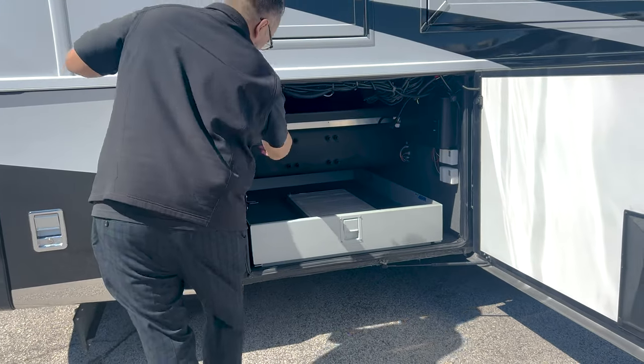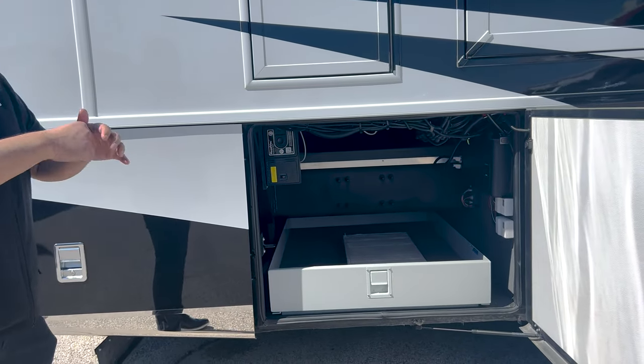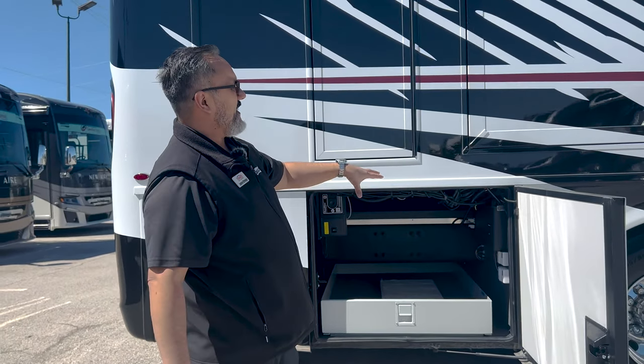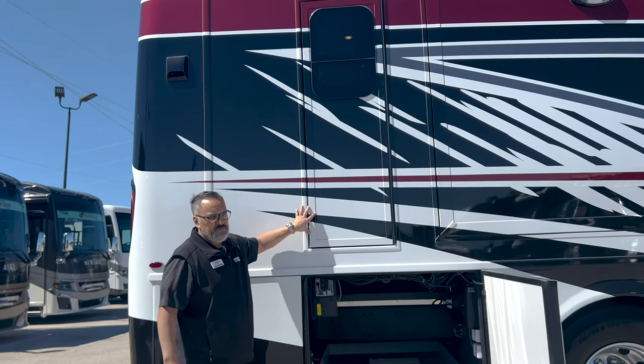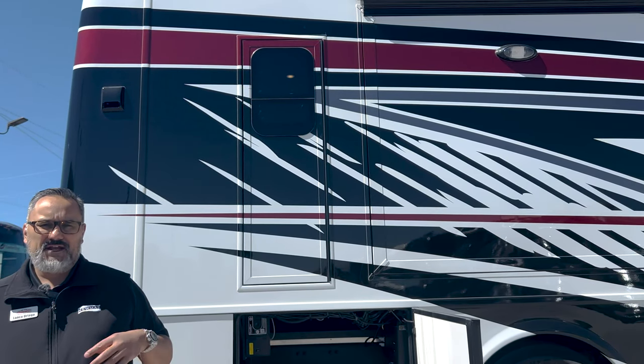It does have central vac. If you want to hook up a hose and clean out your cargo area you do have that option. You do have a power outlet down here, so you can hook up your blender.